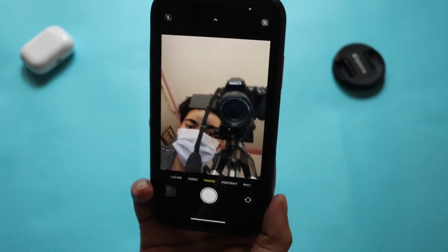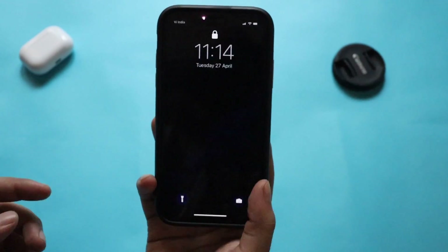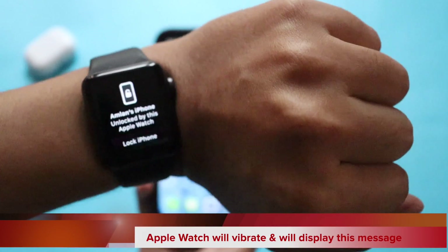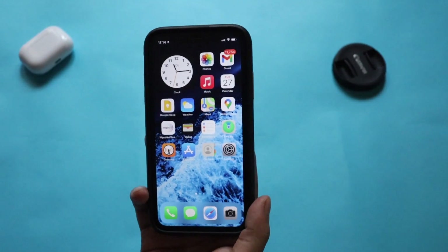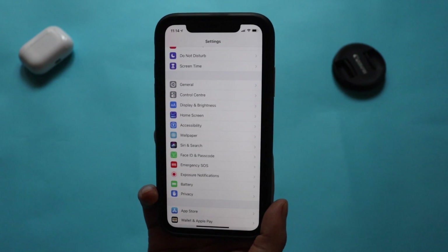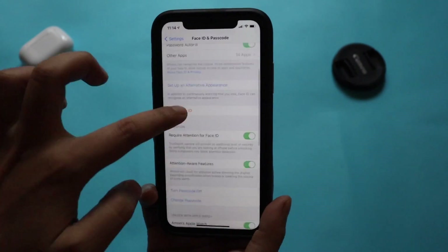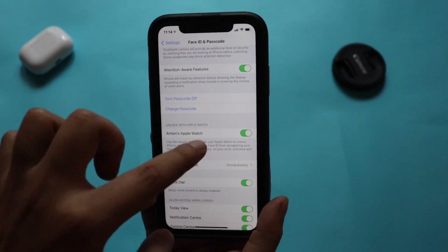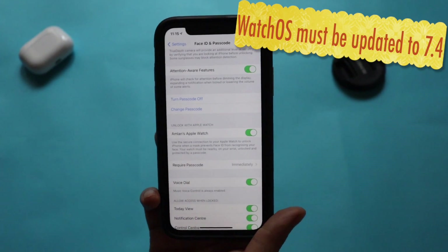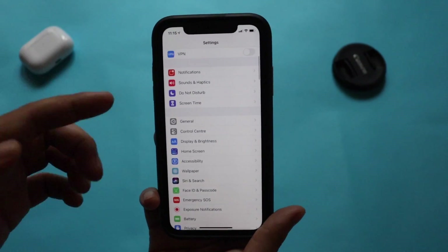Now I'm wearing a mask — you can see that via the front-facing camera. Let me lock the iPhone and try to unlock it with the mask on. As you can see, it gives a pop-up which says 'iPhone unlocked by Apple Watch.' This is the main feature of iOS 14.5. If you have an Apple Watch, you can go to Face ID & Passcode, scroll down to the Apple Watch option, and turn it on. Note that your Apple Watch must be updated to watchOS 7.4 — a watchOS 7.4 video is coming soon to my channel.